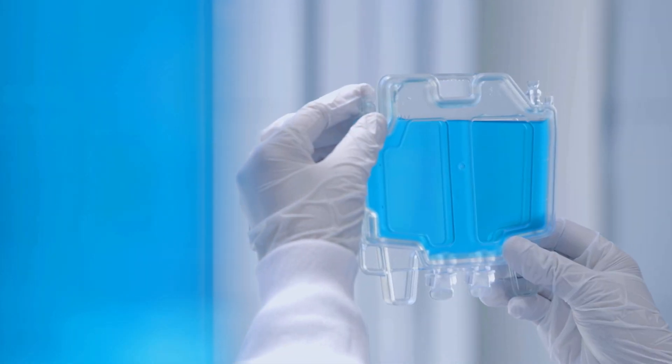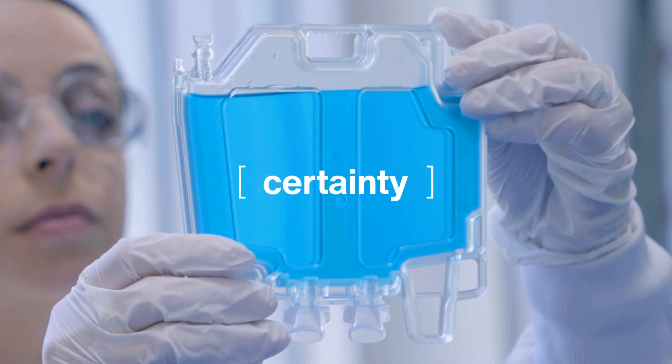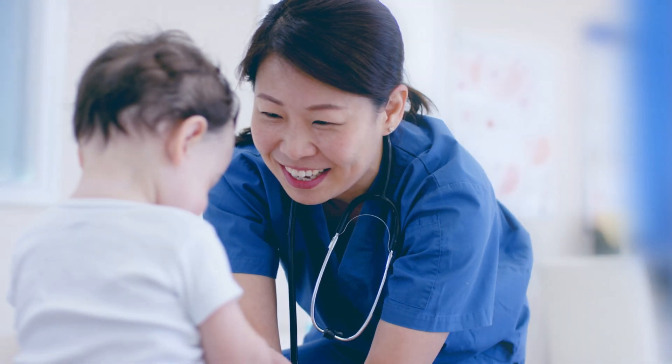With better inspectability for particulates, CryoCase ensures greater certainty in your cell and gene therapy processes.